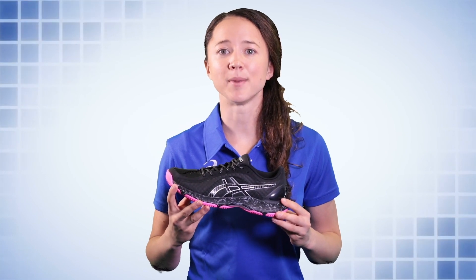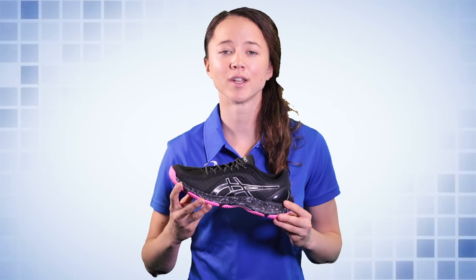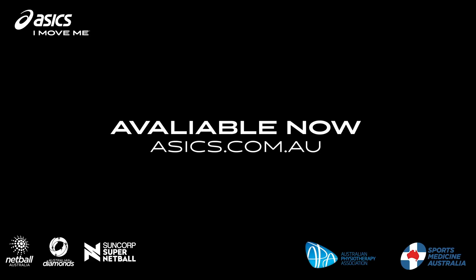ASICS has over 20 years experience in the design and development of netball specific shoes. The 2019 netball range is available now, so visit ASICS.com.au.